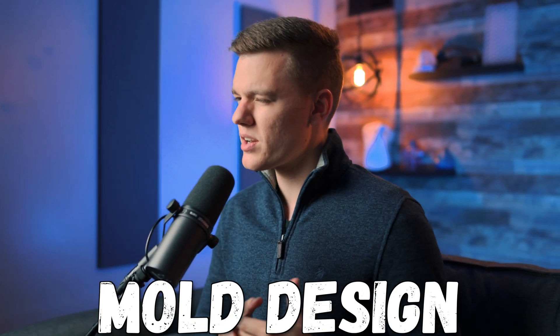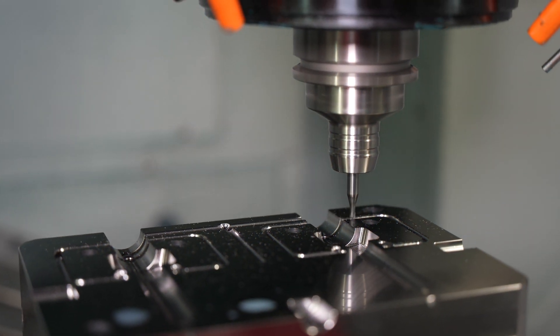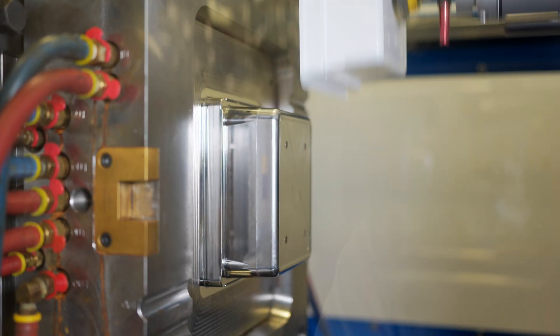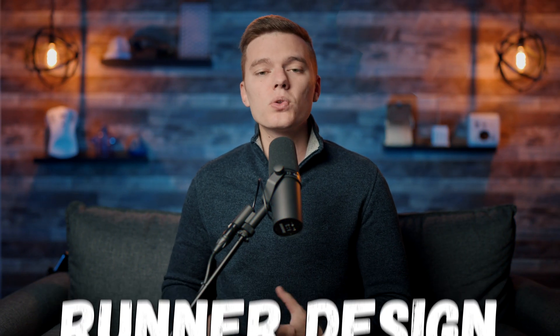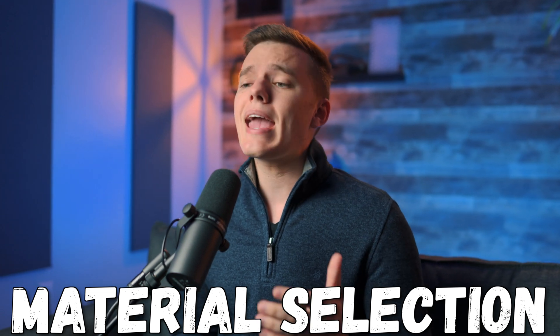All of these variables need to be considered during the mold design phase, which is another area where tool builders can add immense value before steel is ever cut, saving money in the long run. This includes design for manufacturing support — designing the tool in a way that allows your end component to be manufactured reliably and repeatedly over a long period of time. The gate locations and types of gates, runner design, cooling channels, and even material selection of each mold component play a major role here and can all impact the cost.